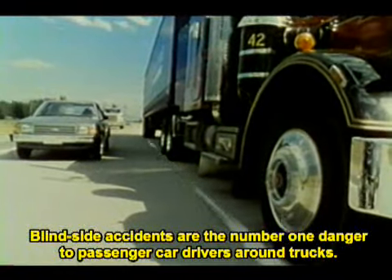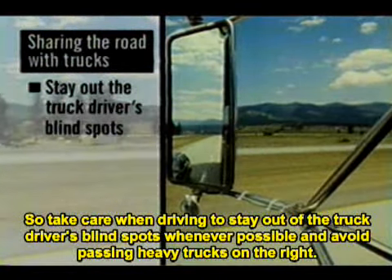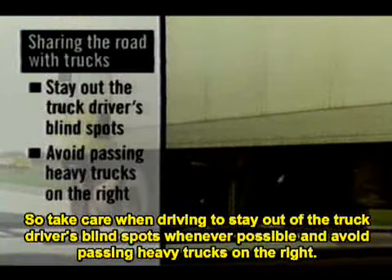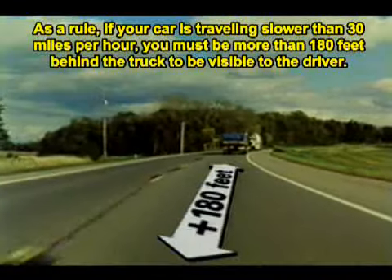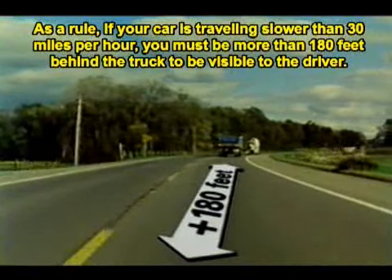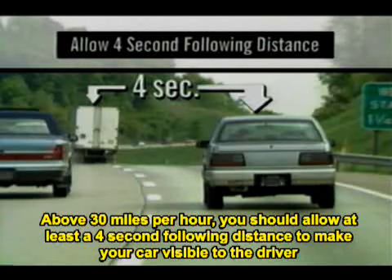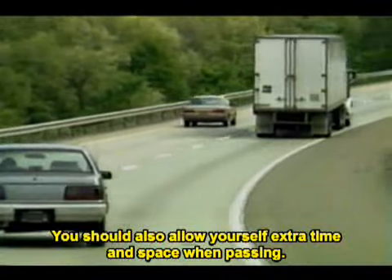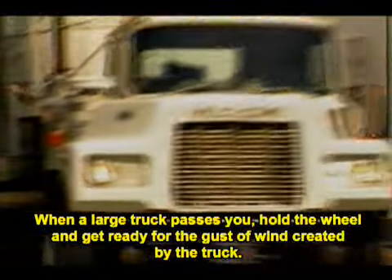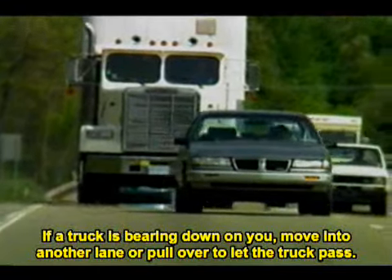Blind spot accidents are the number one danger to passenger car drivers around trucks. Stay out of the truck driver's blind spots whenever possible and avoid passing heavy trucks on the right. Another mistake car drivers make is following too closely. If your car is traveling slower than 30 miles per hour, you must be more than 180 feet behind the truck to be visible to the driver. Above 30 miles per hour, you should allow at least a 4-second following distance. You should also allow yourself extra time and space when passing. When a large truck passes you, hold the wheel and get ready for the gust of wind. If a truck is bearing down on you, move into another lane or pull over to let the truck pass.